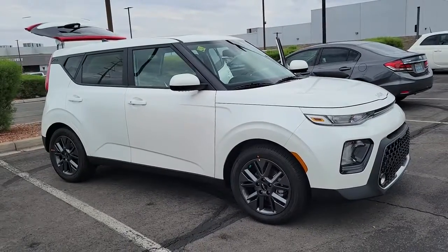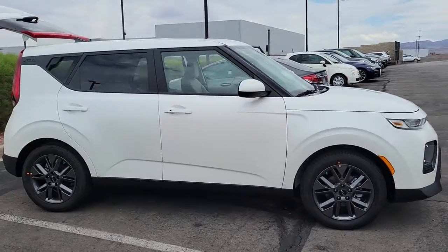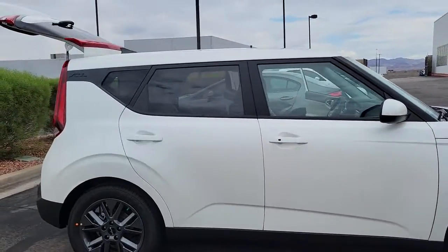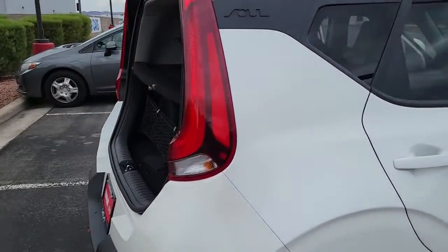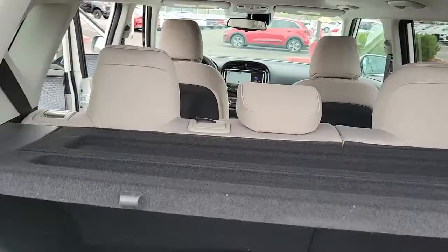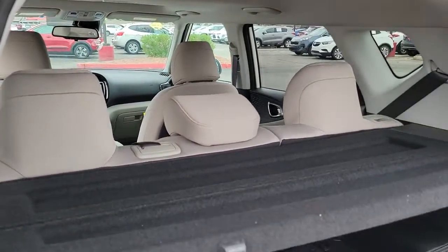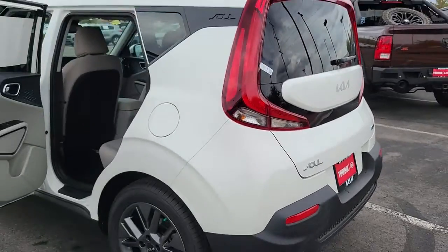You will be amazed by this 2022 Kia Soul. This funky, tech-rich Soul delivers the latest safety and infotainment tech, ample cabin space for passengers and cargo, a silky smooth ride, and solid handling. Its inspired sense of style combined with an affordable price tag makes this subcompact crossover SUV completely irresistible.